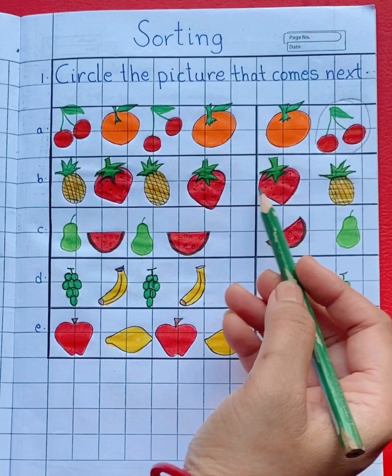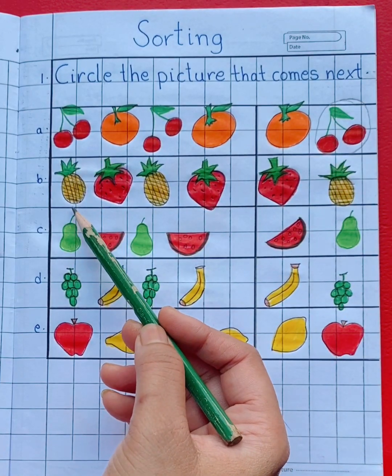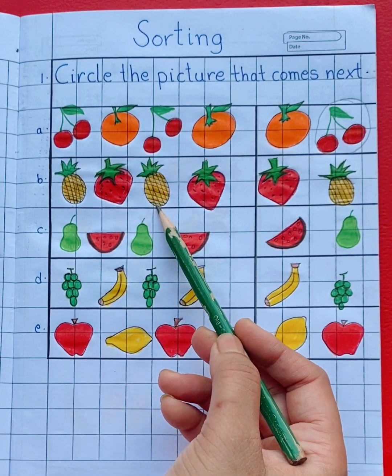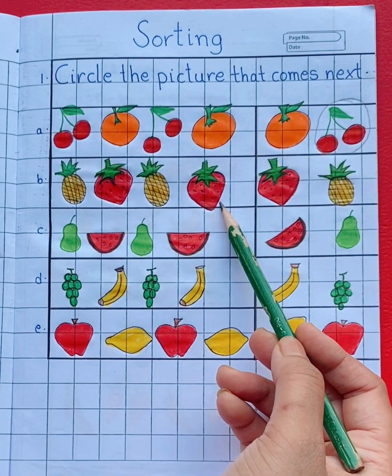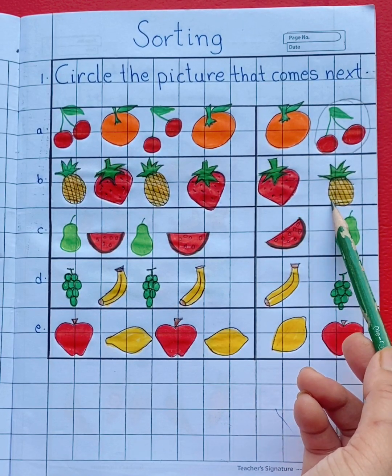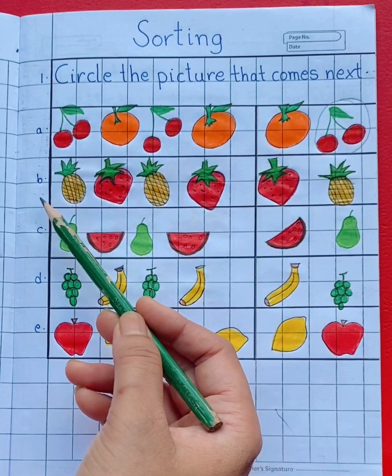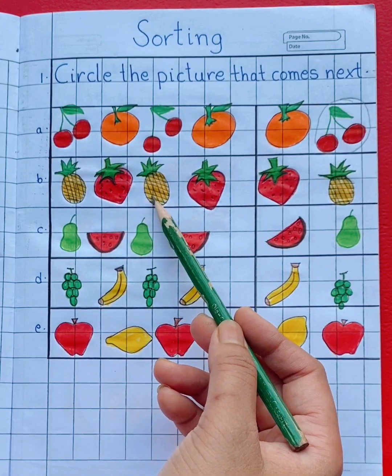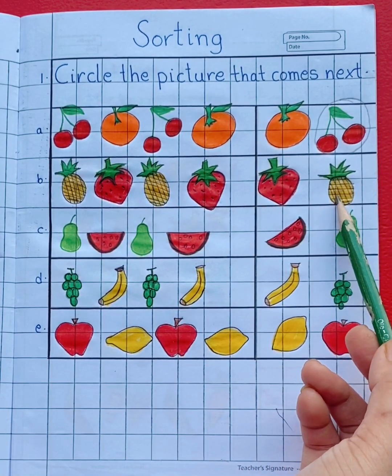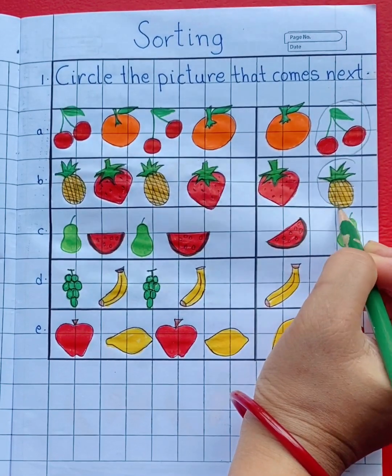See the second row. Here we can see pineapple, strawberry, pineapple, strawberry. What comes next — strawberry or pineapple? See the pattern — yes, pineapple. Pineapple will come next. So circle pineapple.